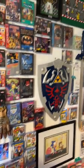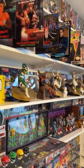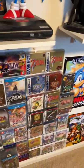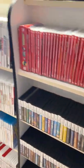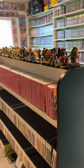I hope you enjoyed your personal tour of the game room collectible room, and I'll talk to you all later. Bye.